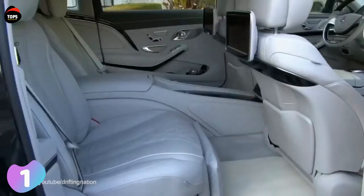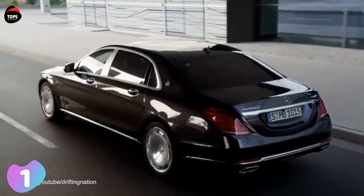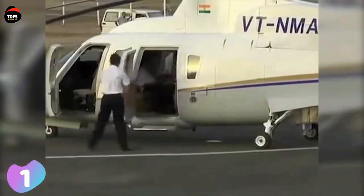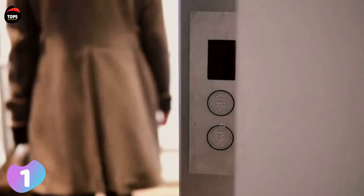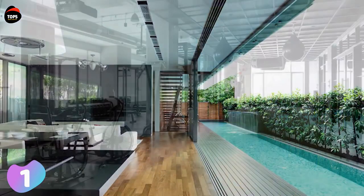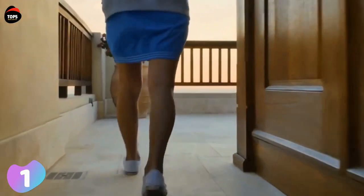Antilia is named after a mythical island in the Atlantic Ocean and was designed by Chicago-based architects Perkins and Will. Aside from normal living spaces, Antilia features a health spa, a ballroom, a salon, swimming pools, terrace gardens, dance studios, guest suites, a 50-seat theater, and even a temple. There is also an ice room with a snow generator.